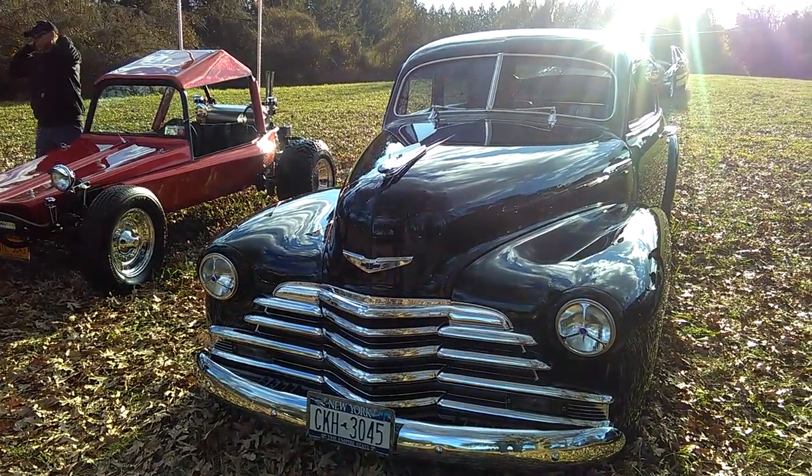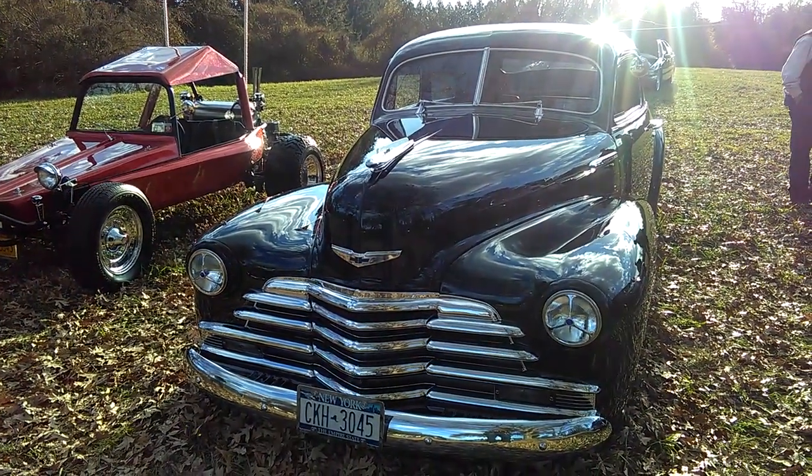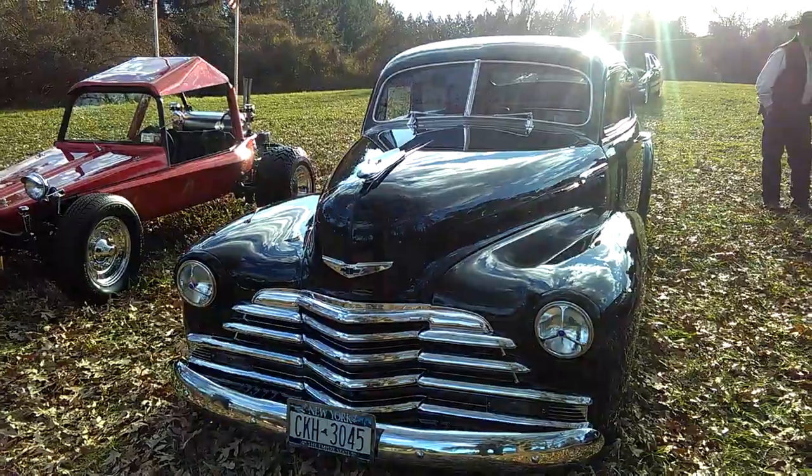I bought this one. I don't know, I hope.